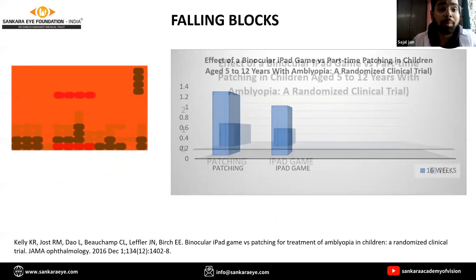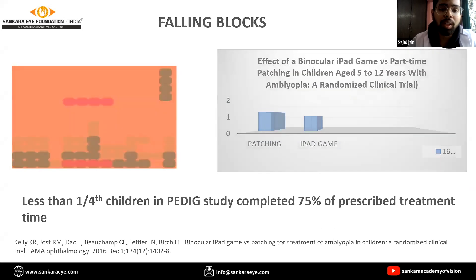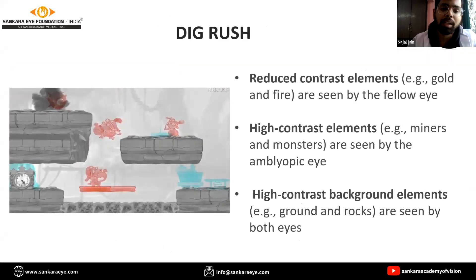This led to the invention of another game named Dig Rush, which is more engaging and has a potential reward reinforcement associated with it. Based on the same dichoptic principle, reduced contrast elements are seen by the fellow eye, high contrast elements like monsters are seen by the amblyopic eye, and the patient has to combine elements from both eyes to get a synchronized picture of the game, which helps in improving overall binocular vision.